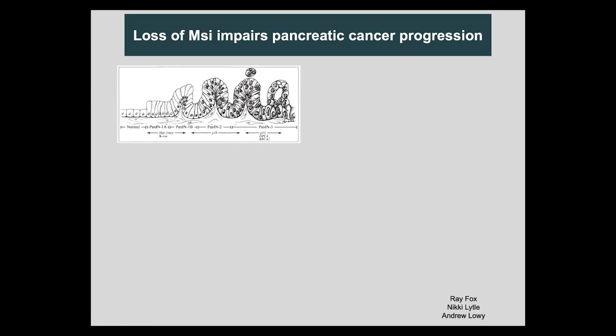Patient samples in blast crisis would also respond to blockade of Musashi. One of the things we noticed at the end of that work was that Musashi was, in fact, not just high in hematologic malignancies, but also in a lot of solid cancers — including aggressive cancers like GBM, high-grade breast cancer, colon cancer, and lung cancer — but no one really knew what its role was.